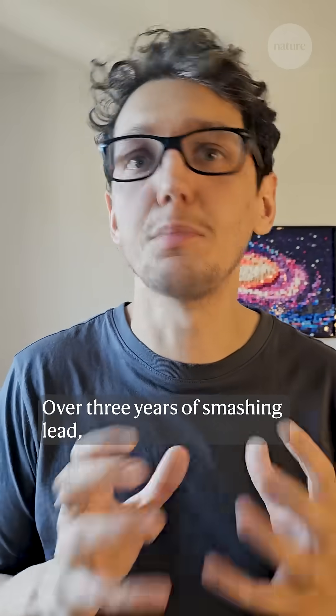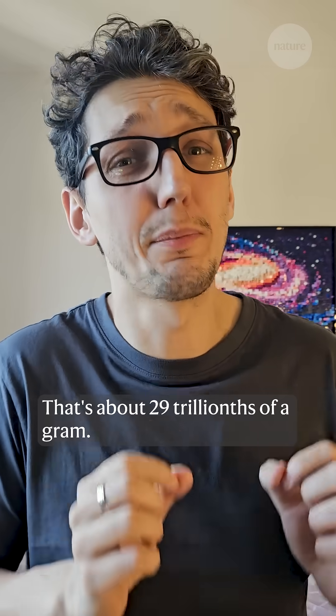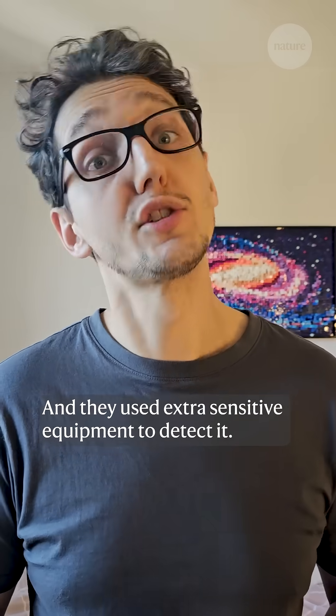Over three years of smashing lead, they made just 29 picograms of gold — that's about 29 trillionths of a gram — and they used extra sensitive equipment to detect it.